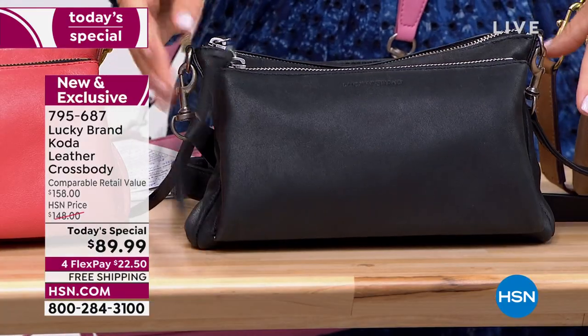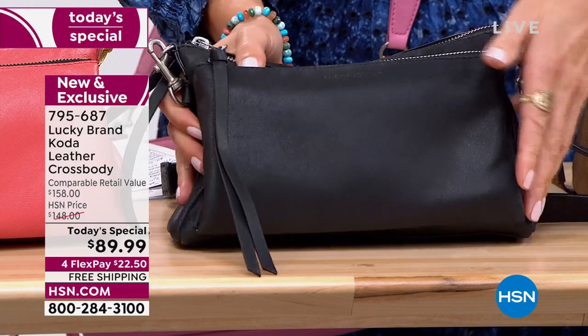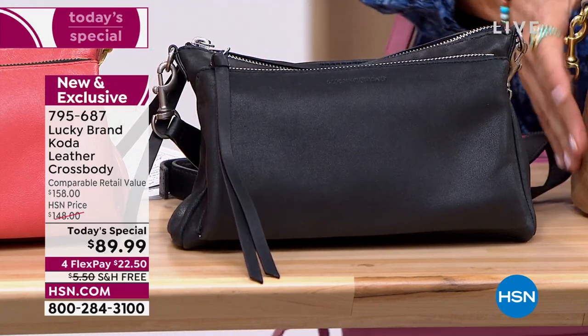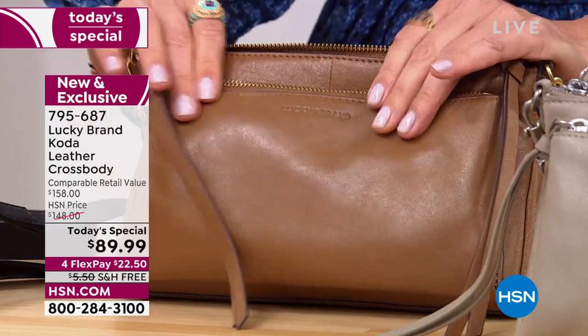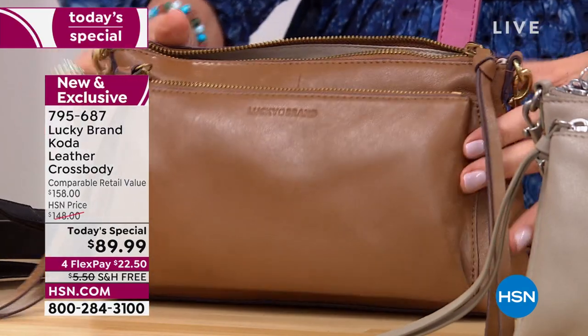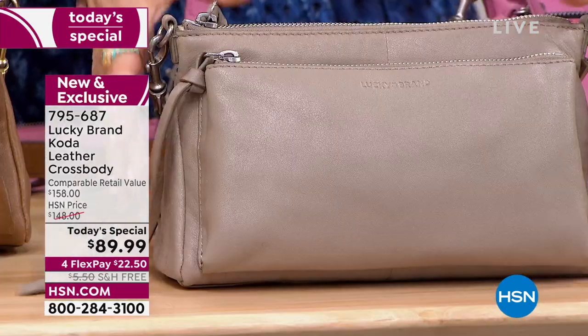We have a Black — Black comes with silver tone hardware, an adorable soft and supple design. And then here is our classic Tan. Isn't this rich? Isn't this beautiful? Isn't this expensive looking? There's a beautiful tan that comes with gold tone hardware.